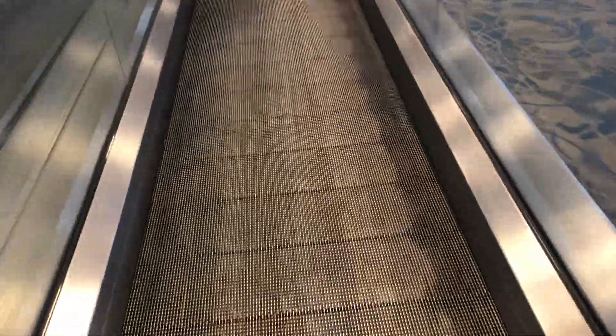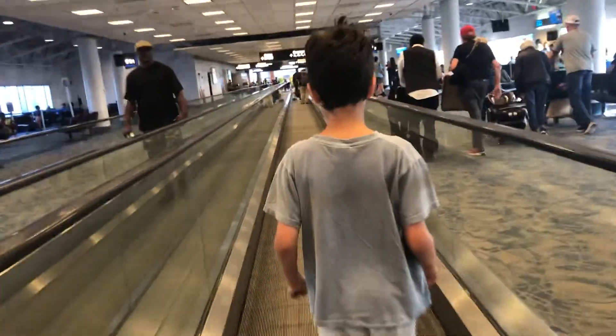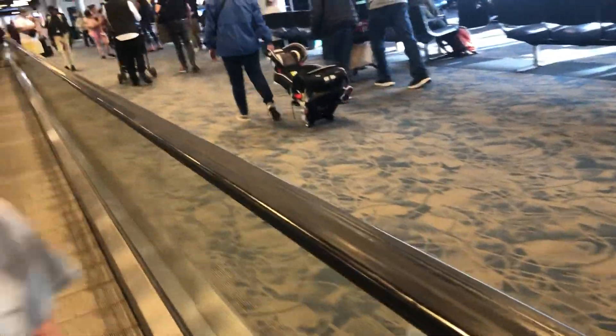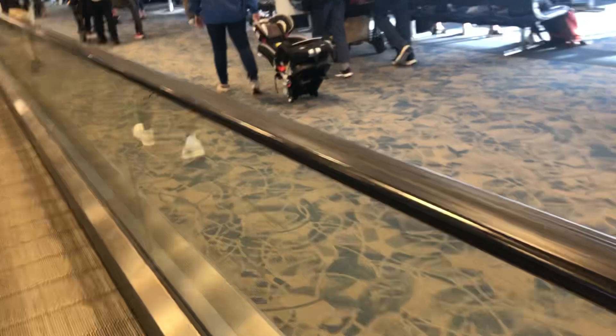This is the autowalk at the airport. If you want me to go click reverse, just walk on it. This is just like an escalator, but it's an autowalk that makes you walk faster. But that's how it works.